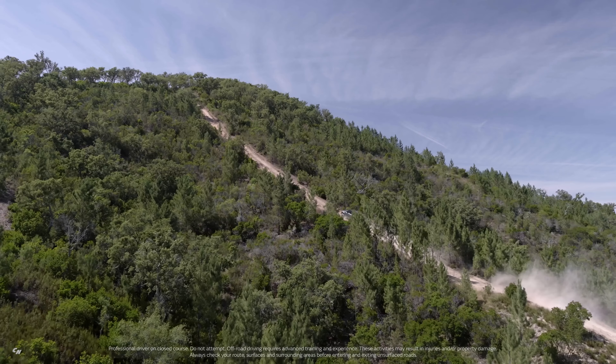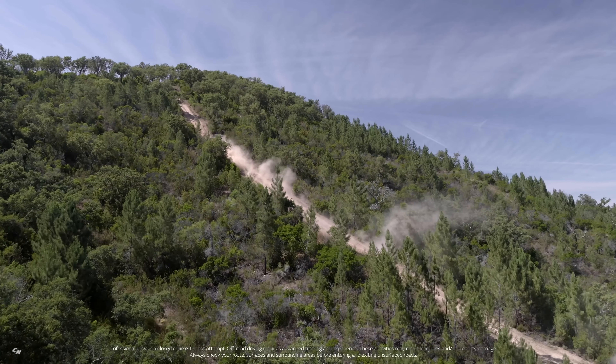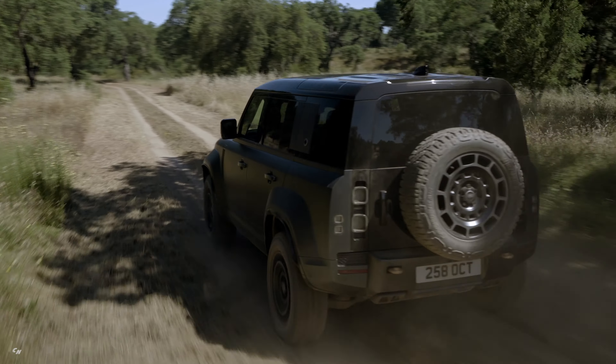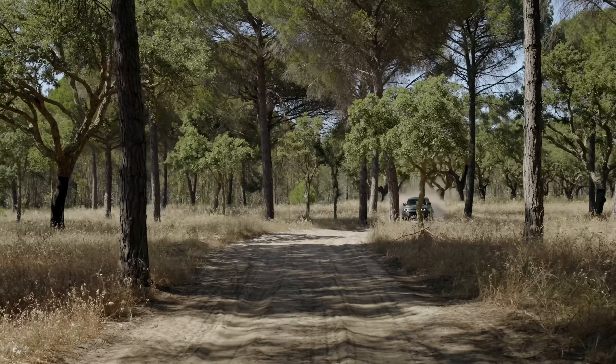The new Defender Octa isn't just about raw power — it's also about luxury and refinement. Imagine cruising down the open road in style with the wind in your hair and the roar of the engine as your soundtrack. With 22-inch lightweight alloy wheels and all-season tires, this beauty can reach speeds of up to 155 miles per hour.